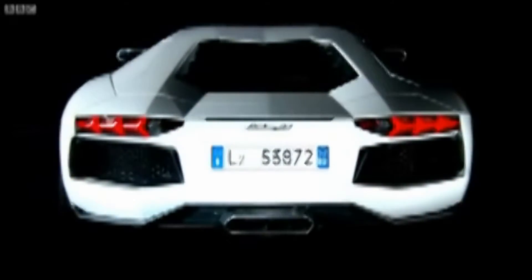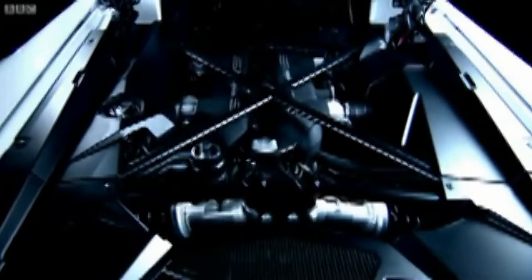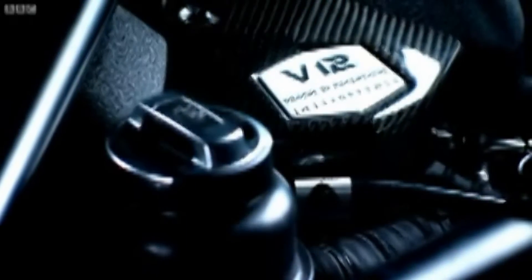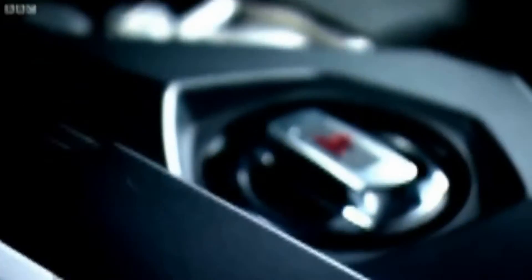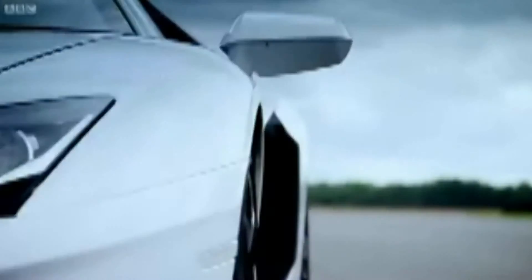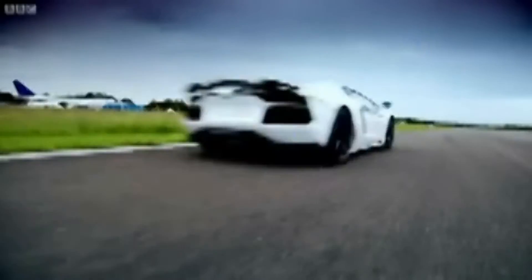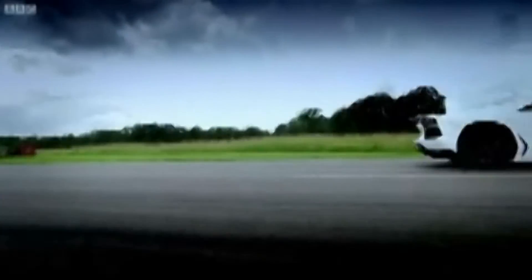This pulverizing performance comes courtesy of the Aventador's massive 6.5-liter engine — their first all-new V12 for almost 50 years. But what's surprising is that they bothered to make one at all. And, of course, the by-product of a V12 is lots of horsepower. That power is fed to all four wheels through a unique design of flappy paddle gearbox.